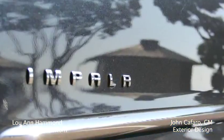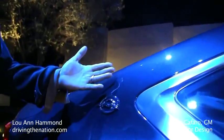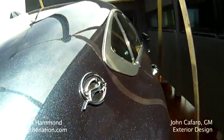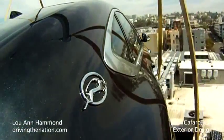We do Impala lettering individually. No other Chevrolet has their nameplate on the side like this. We redesigned the Impala badge, and it's just a little more chamfered and more jewelry. It has some nice bevels to it, and the light reads off it very nicely.